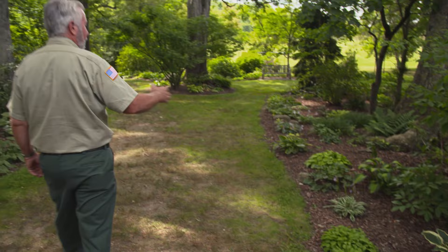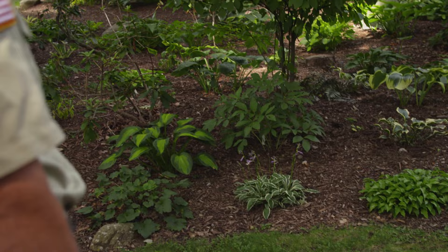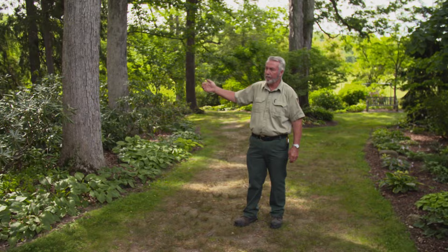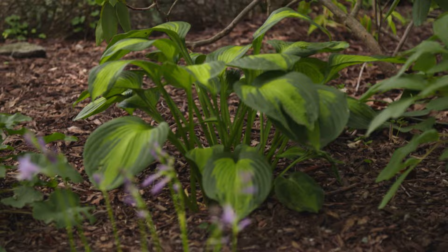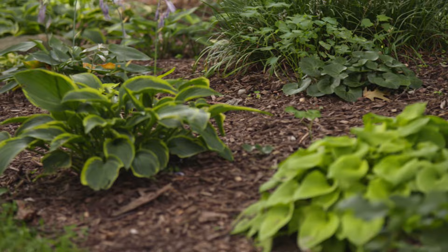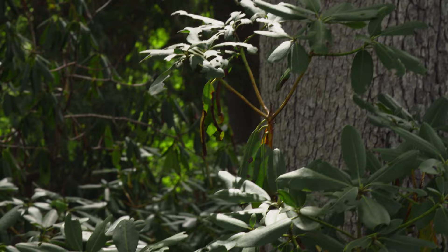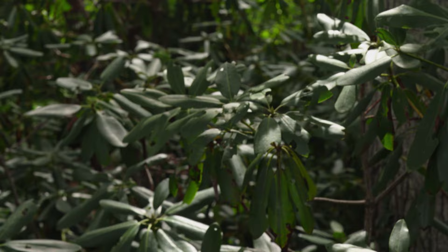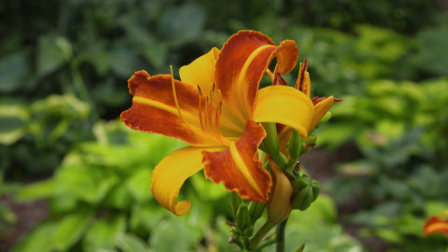This area is shaded by many large red and white oaks, which give a nice canopy of shade for these shade-loving plants. As you look down through the whole area, it's a very informal, woodland-style collection. There are also ferns and many other shade-loving plants here as well.